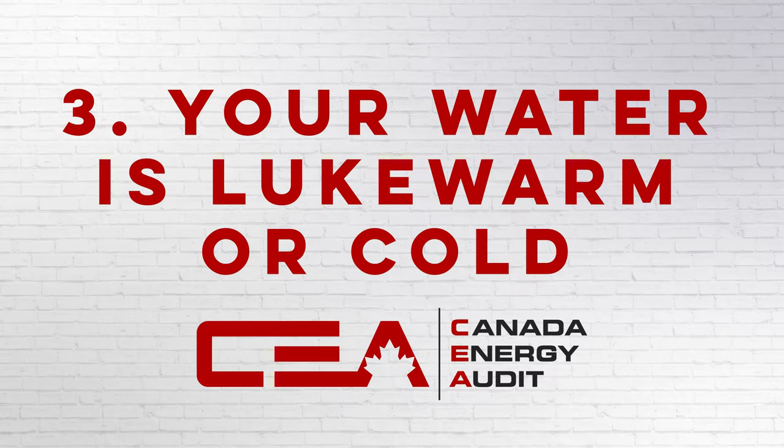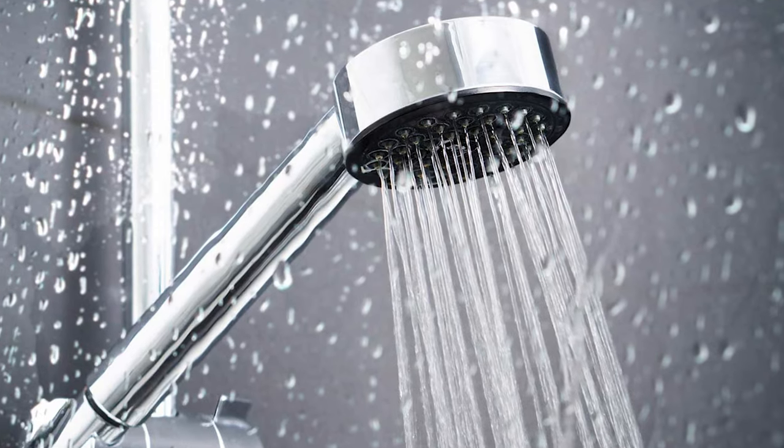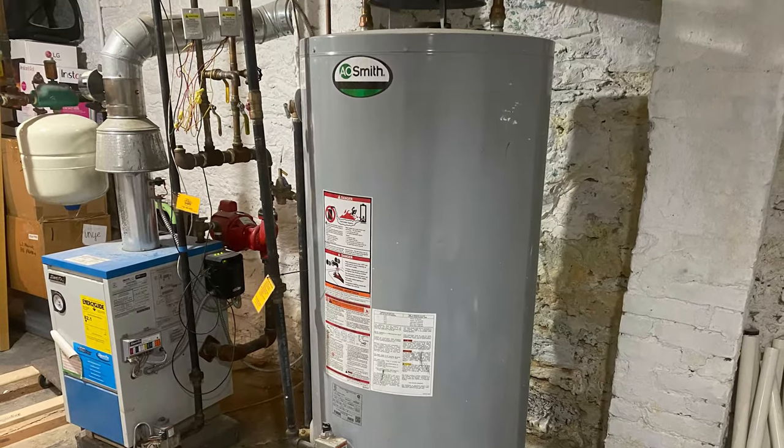Number three is your water is lukewarm or cold. Now if you don't have hot water in your home, there's typically a problem with the water heater and it might need a replacement. Now you might need to go with a water heater with a large tank or maybe even a tankless water heater.